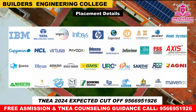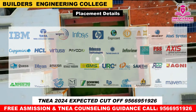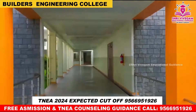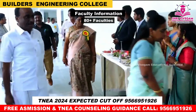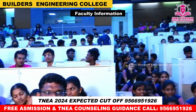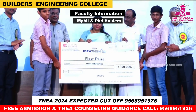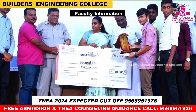Next, Faculty Information. All faculty members hold M.Phil or Ph.D. qualifications and have significant teaching and learning experience.